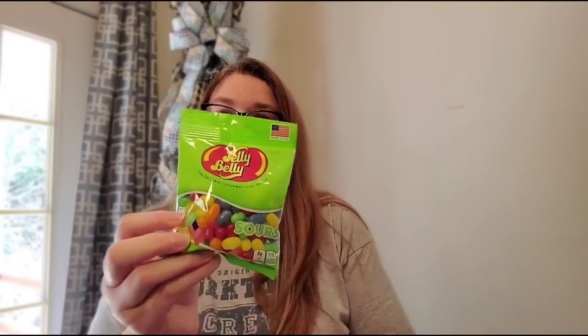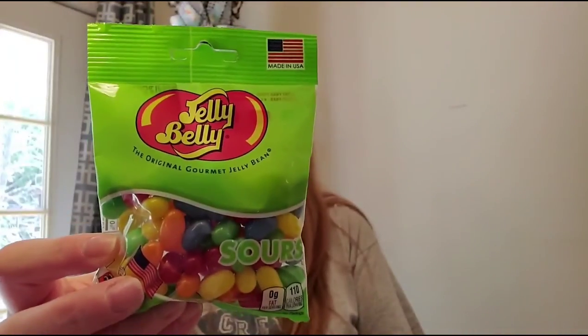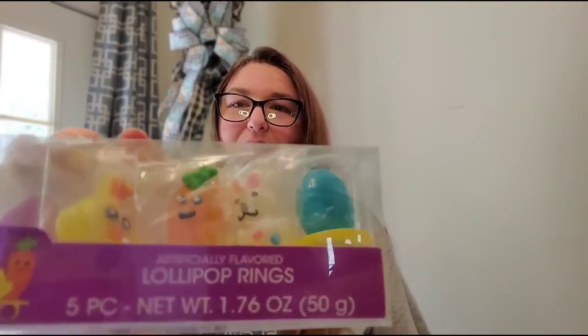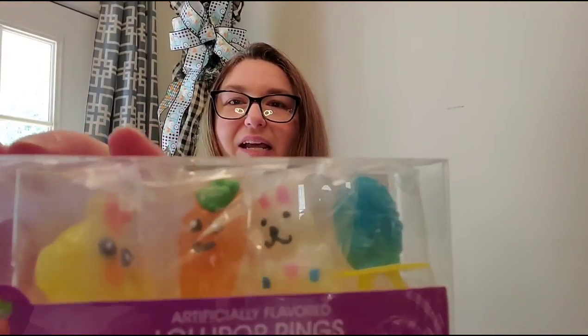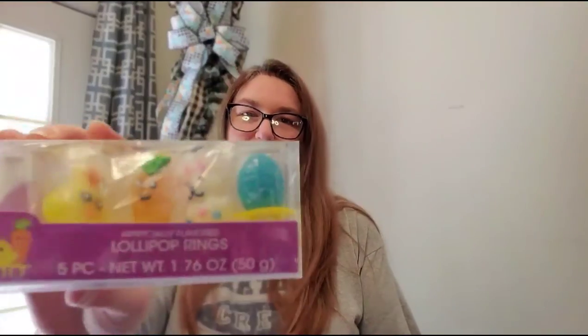I found some Jelly Belly sours, so I got those as another sour candy option so neither of them misses out. Then I found these little Easter ring pops — too cute! There's an egg, a chick, a carrot, a bunny, and another egg. I'll split those up so each of them gets two, and there's one left over for mama or me.